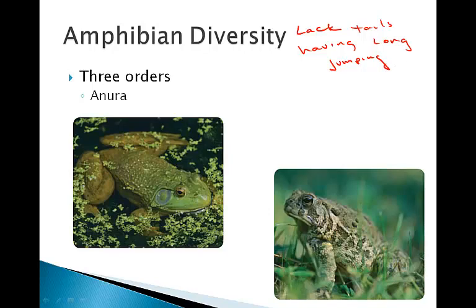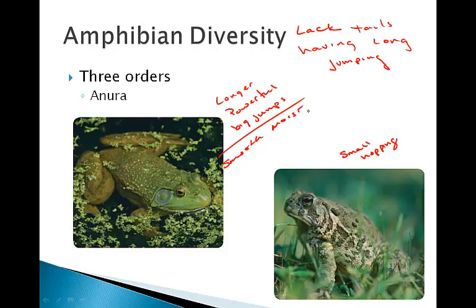There are some differences between frogs and toads. A frog is going to have longer, more powerful legs enabling bigger jumps, while a toad is going to do a little bit smaller hops rather than big jumps. A frog is going to have smooth, moist skin, versus a toad having bumpy and dry skin.